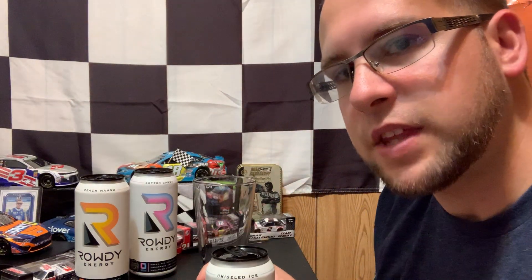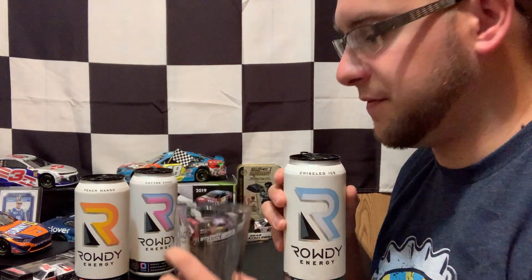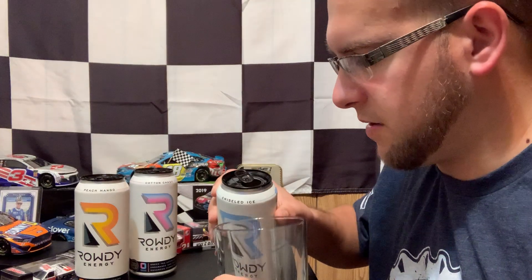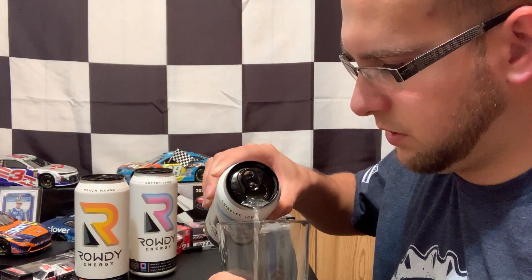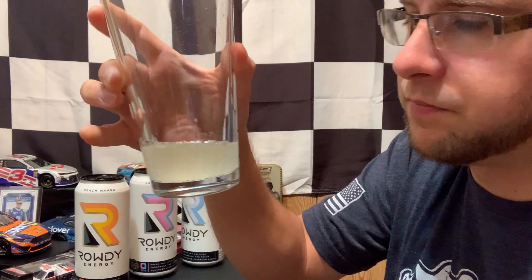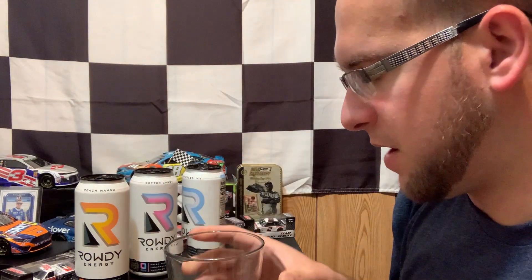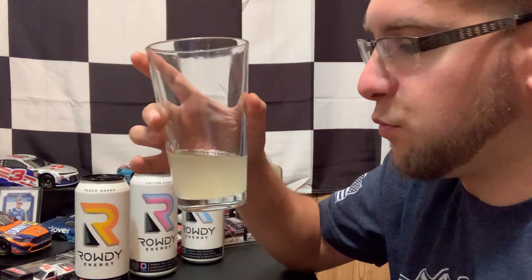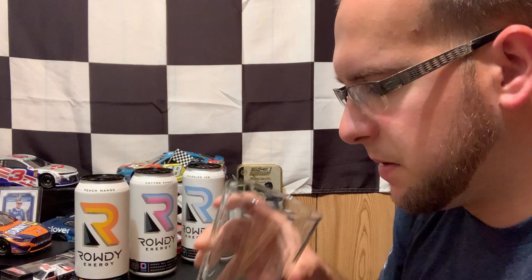Crack open the chiseled ice. Kind of got a berry smell to it. So these typically are not my favorite flavored drinks, whether it be energy drinks, Powerade, Gatorade — anything like that. It's kind of cloudy, no real extra berry smell. It's growing on me, but let's see what we got here.